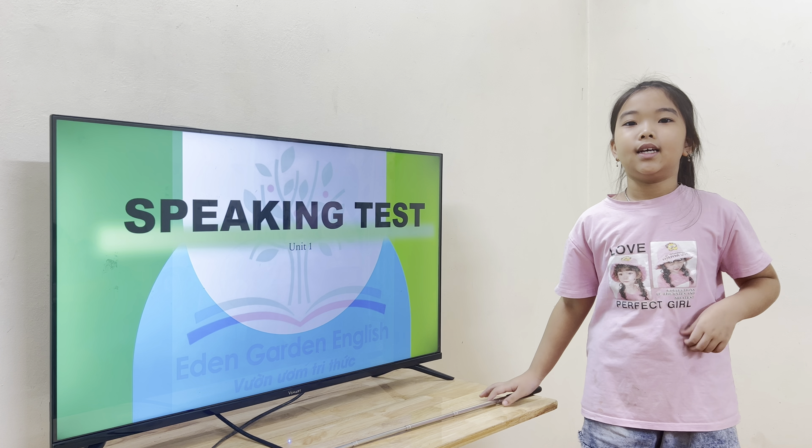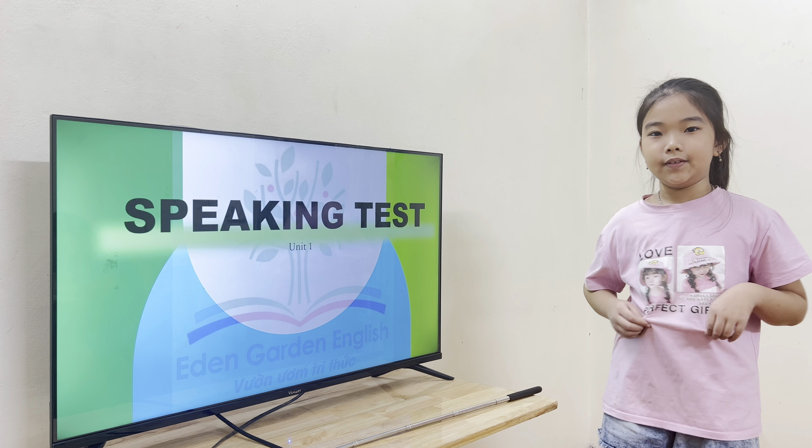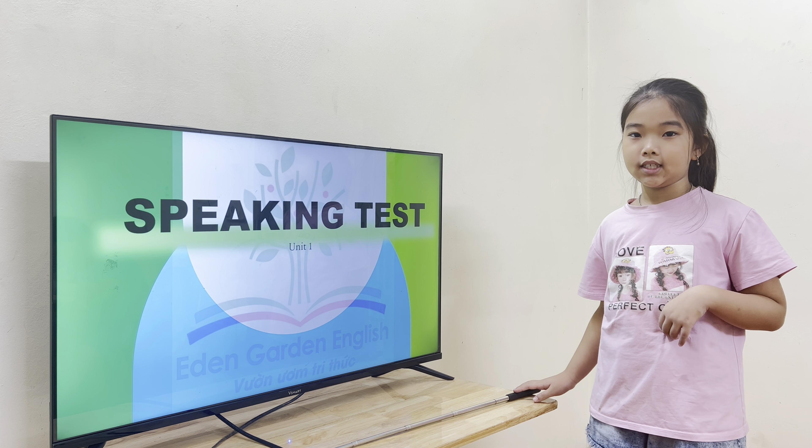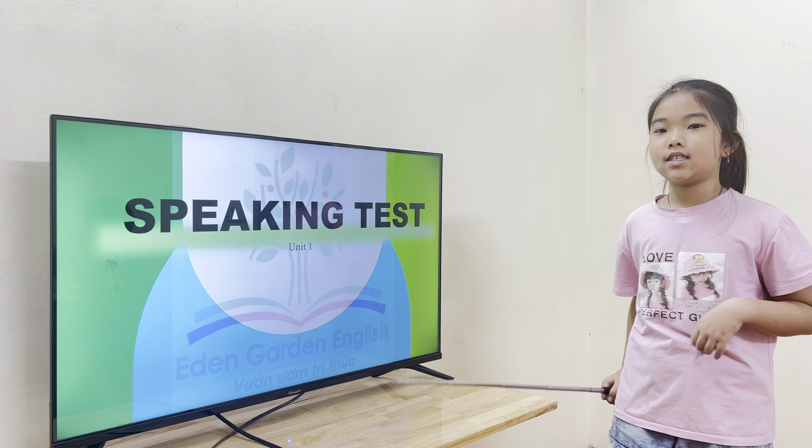Hello, everyone. My name is Tina. I'm SSO. How are you today, Tina? I'm fine. Good. Are you ready for your test? Yes. All right, good.